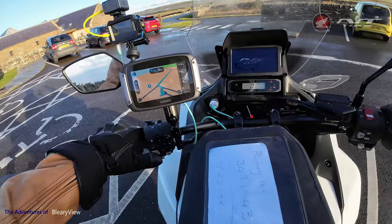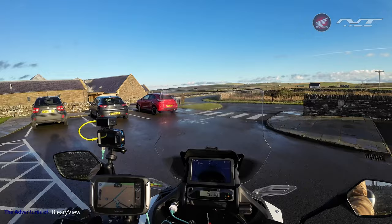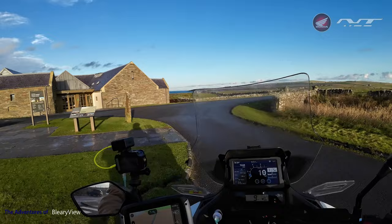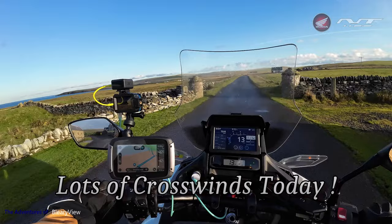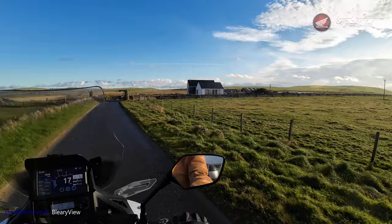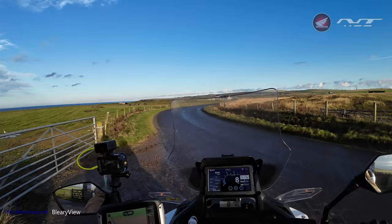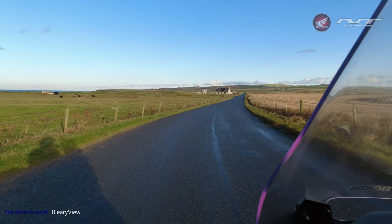Okay, onwards and upwards. This is a 15-minute ride to the next stop. I've left the visor open right now because the weather is steaming it up pretty quickly. Let's enjoy the road.